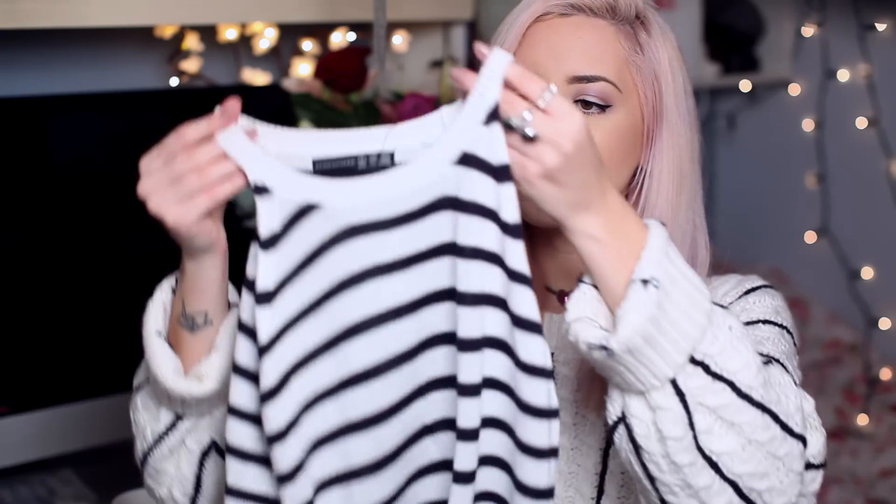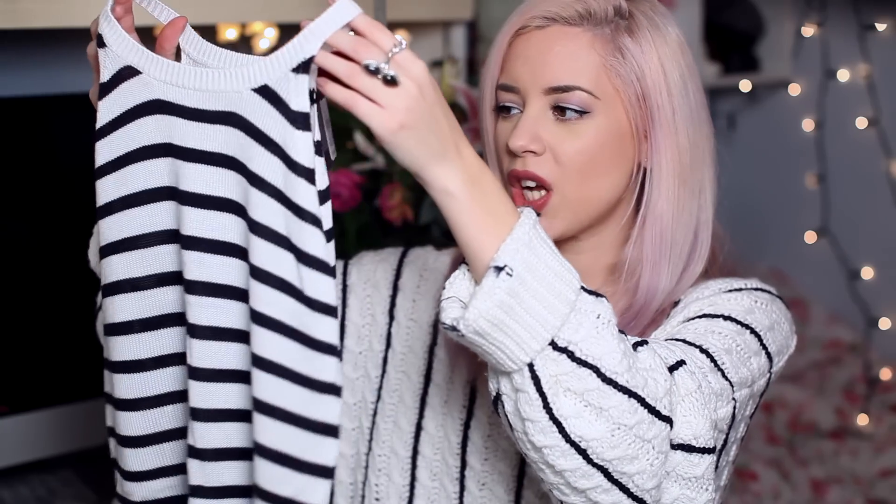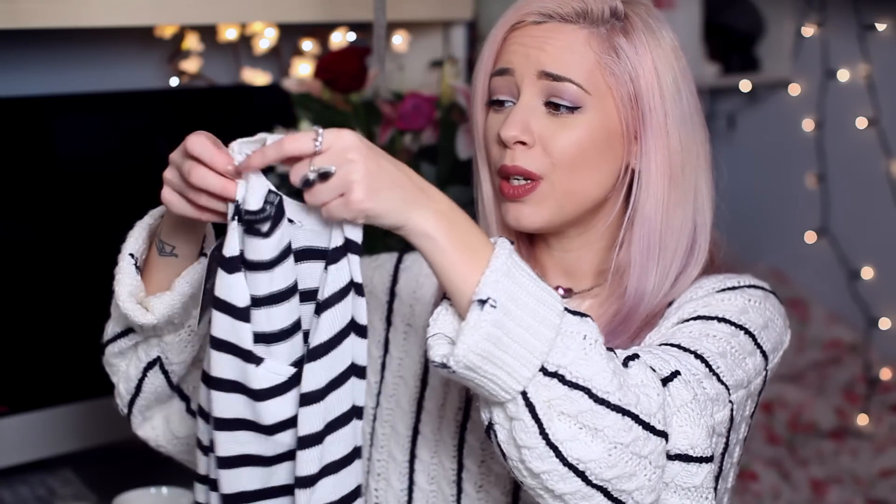This top was also £5 and I think it looks nicer on the hanger than it does on. I just don't know about the fit — it's weirdly tight around the chest and then really loose around the waist, so I may return this item unfortunately. If this were more of a stretchy cotton material rather than this fabric that just kind of hangs, it would be better. It's also available in black and other colours but it's just not very flattering on me.